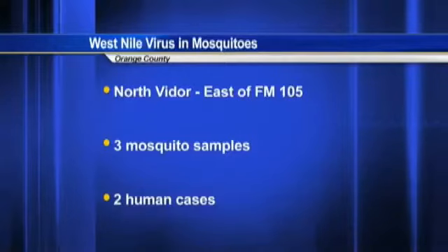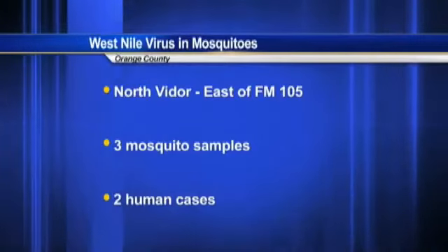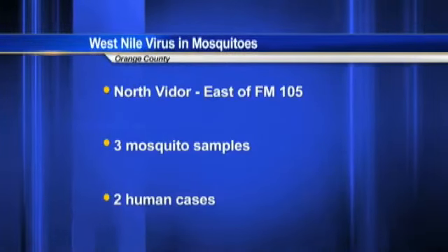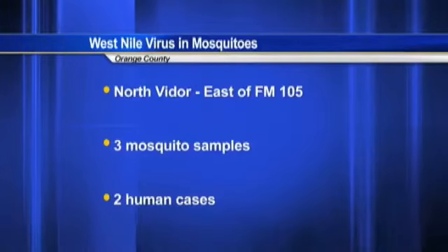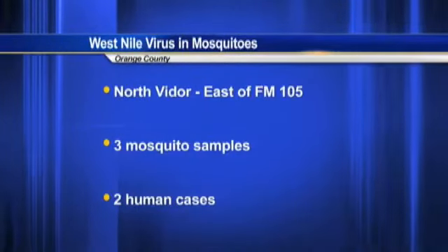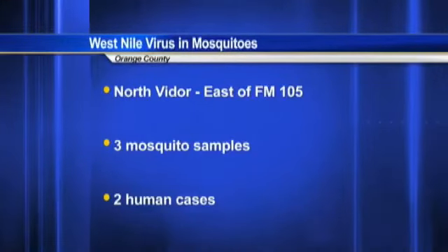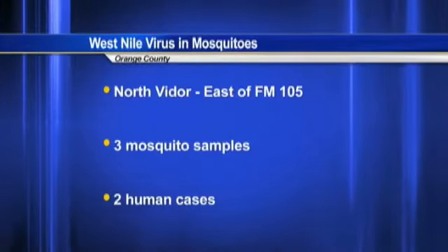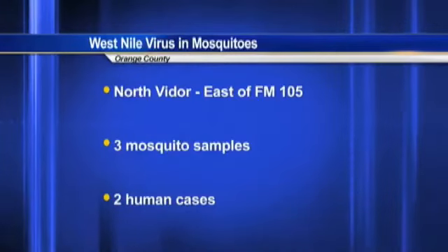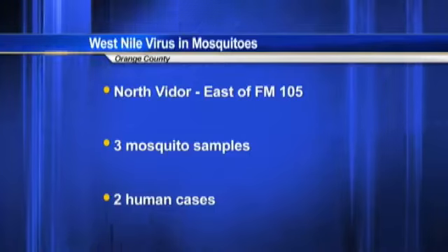In Orange County, a third sample of mosquitoes has now tested positive for the West Nile virus. Mosquito control workers collected the sample from North Vidor, east of Farm Road 105. In addition to the three samples that have tested positive for West Nile, there are two confirmed human cases of West Nile fever in Orange County. The county is doing extra spraying, and families can do their part by using repellent and, if possible, avoiding outdoor activities at night when mosquitoes that carry the disease are out.